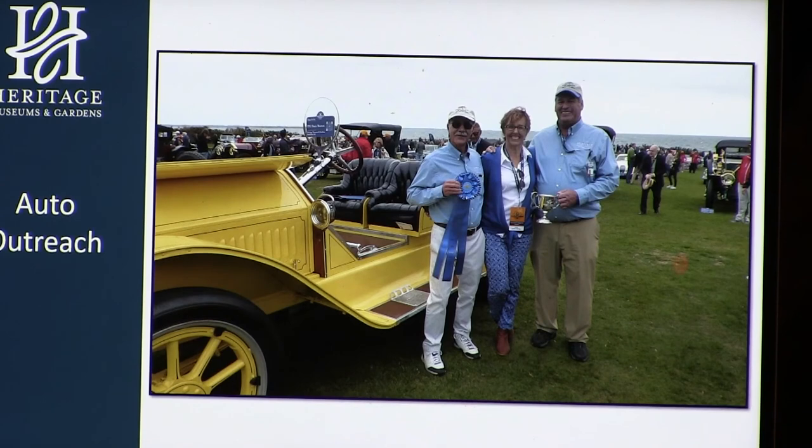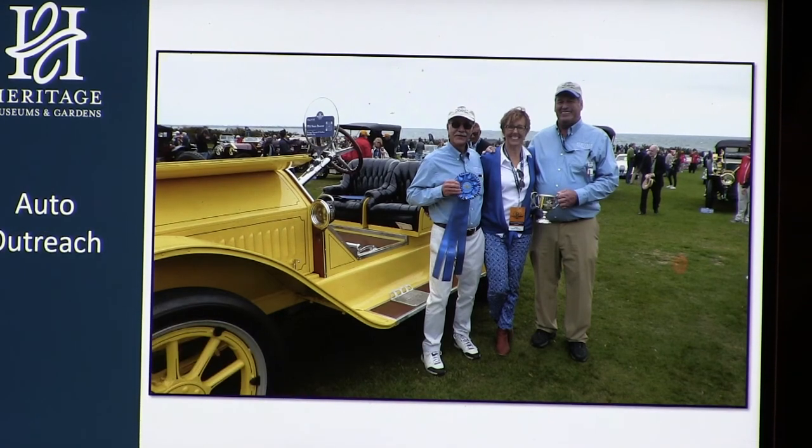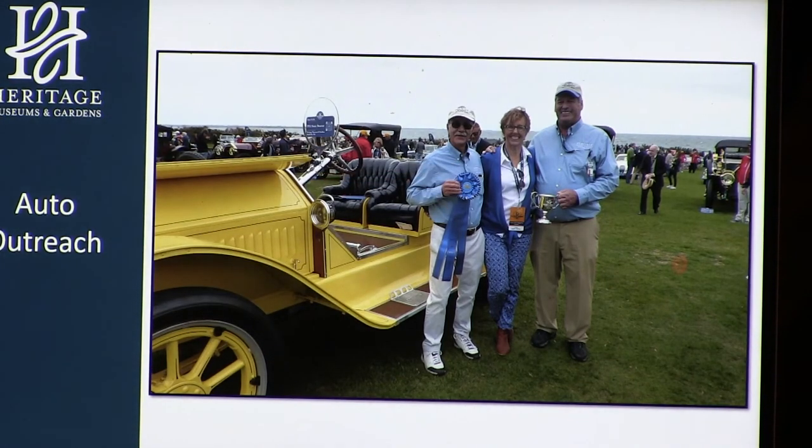Heritage does auto outreach, taking cars to four auto shows per year: the Bay State Antique Auto Club show in June at Endicott Estate in Dedham, the Misselwood Concours d'Elegance at Endicott College in Beverly, the Boston Cup in September, and the Audrain Concours d'Elegance in Newport — a new show in 2019. The Stutz Bearcat won third place in the historic Newport class in 2019. Cars are transported in an enclosed auto trailer belonging to volunteer John Owen North — the museum doesn't own a trailer.